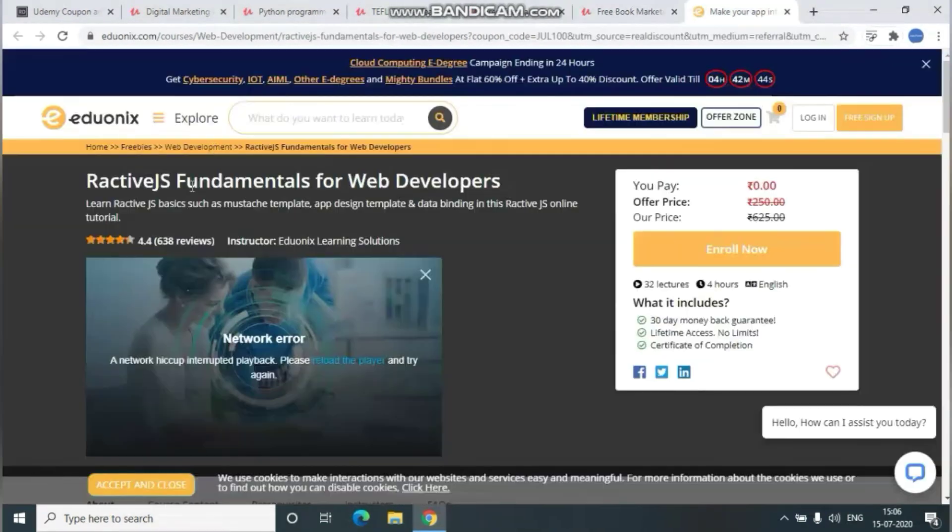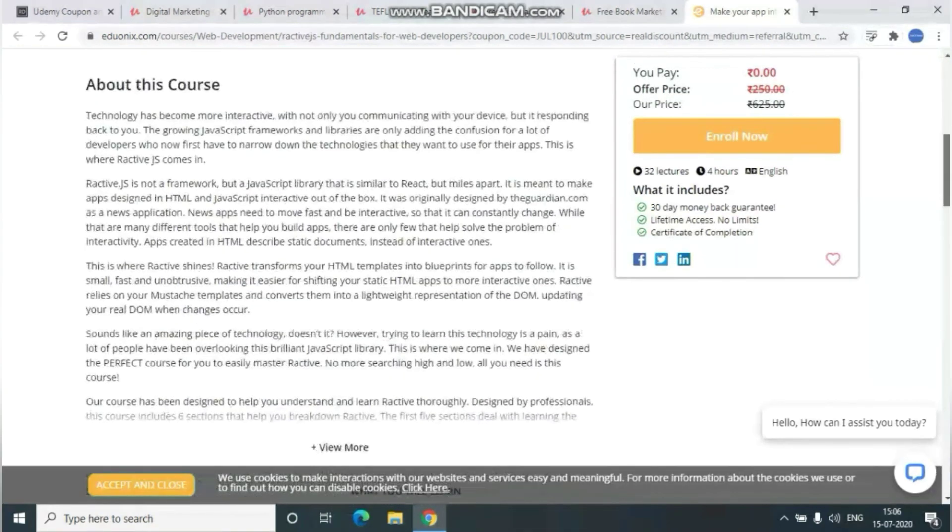The sixth course is React JS Fundamentals for Web Developers. In this course, you will learn the basics of React JS, including app design templates, data binding, and more. A link will be given in the description below with its coupon code for whoever is interested.